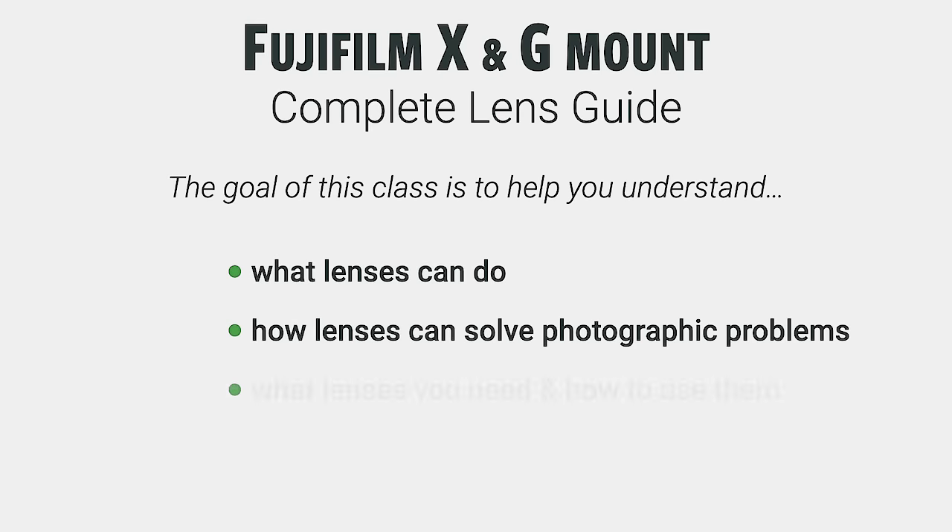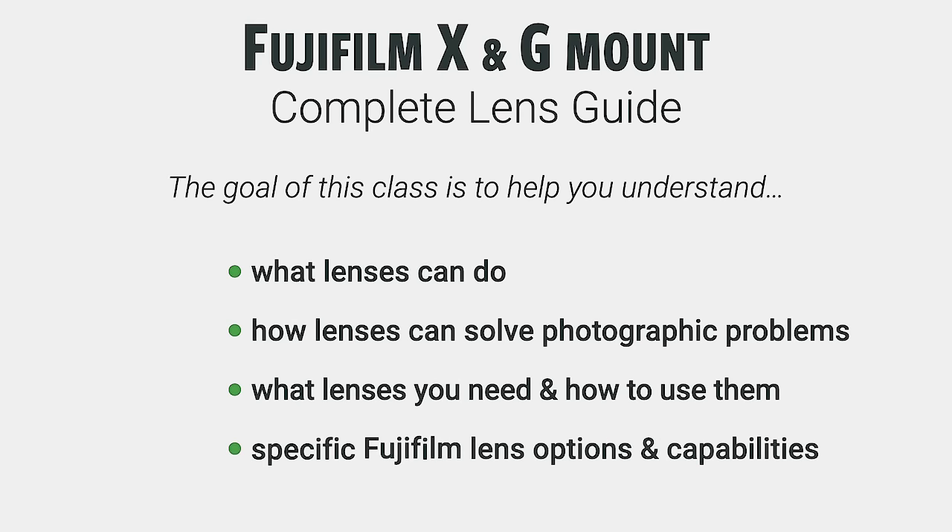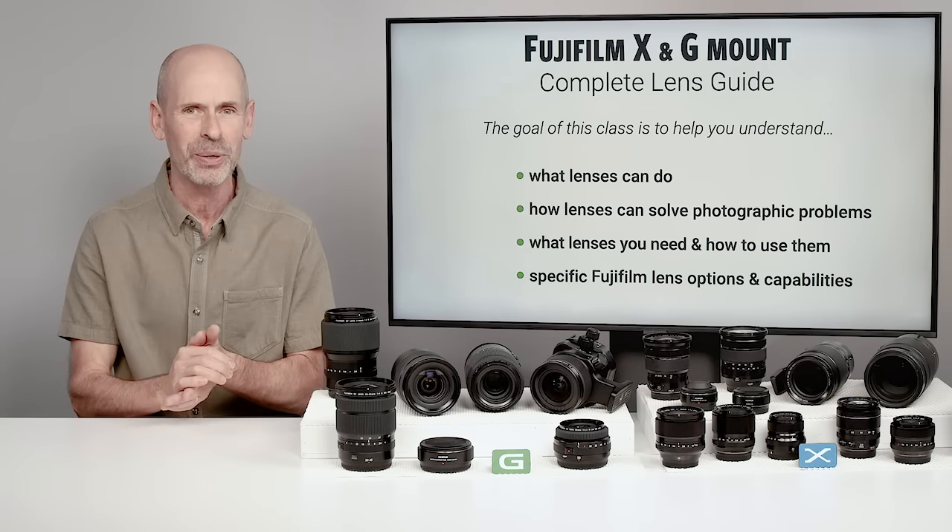The goal of this class is to help you understand, first off, what lenses can do for you — the different focal lengths, the different apertures, and all of the different technology and features. There's lots going on in these lenses, and I really want to show you what all they can do, because it is very interesting when you get into it.